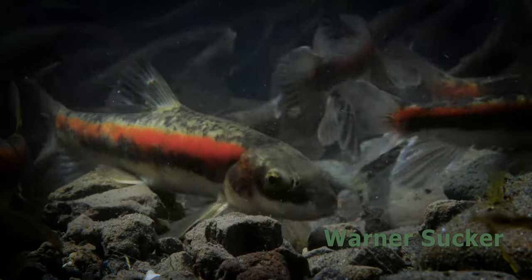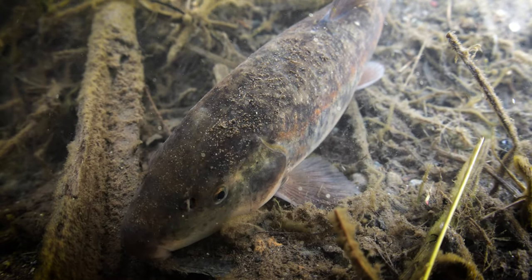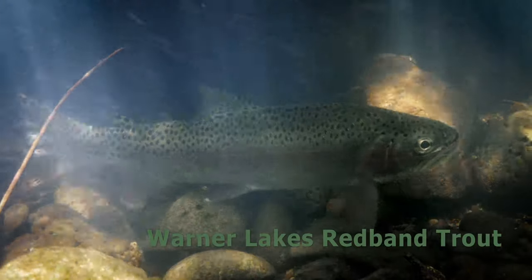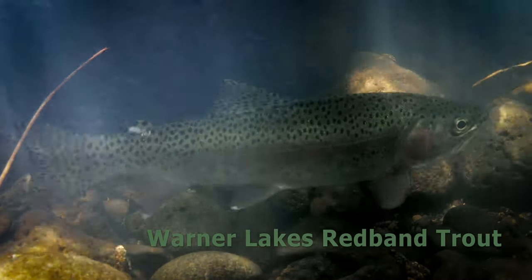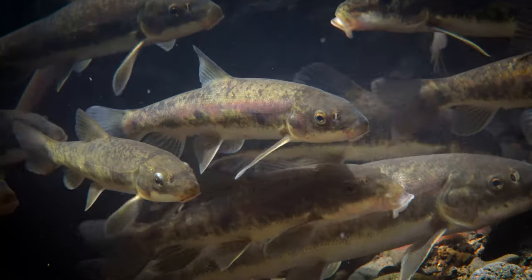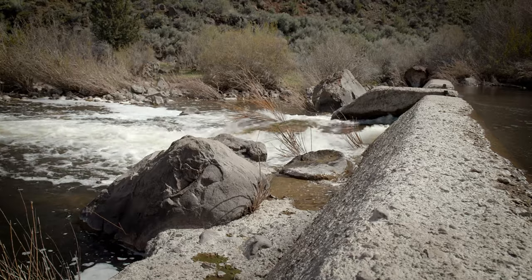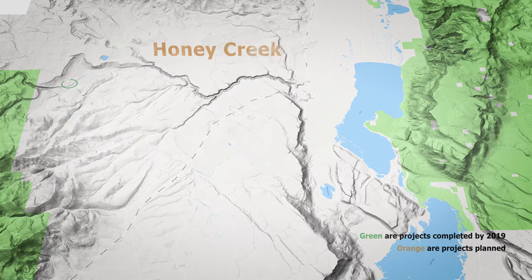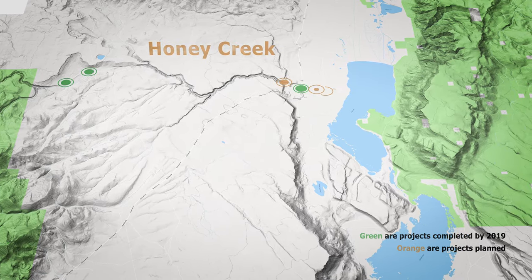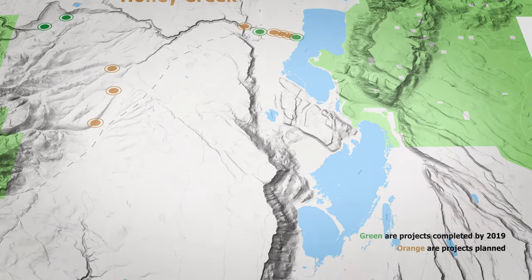There's the Warner sucker, listed as threatened on the endangered species list in 1985. Then there's the Warner Lakes red band trout, listed as a federal and Oregon sensitive species. Once they were abundant, but over the past century their numbers have declined. They have struggled with habitat and stream modification.